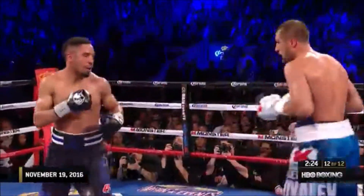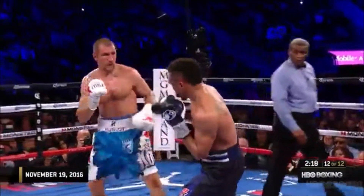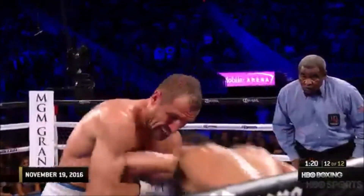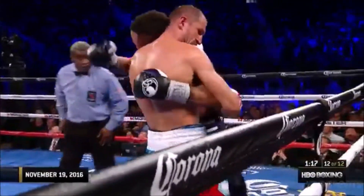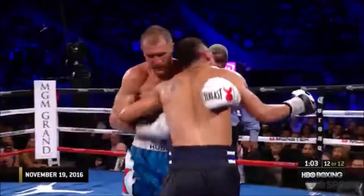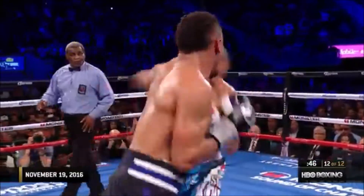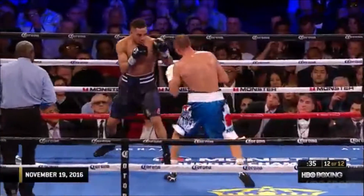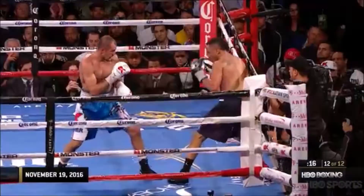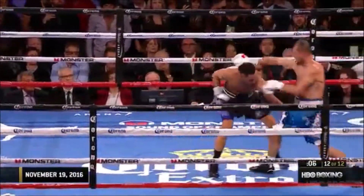Does Andre Ward believe he needs to risk a knockout to win this fight? That's a terrible risk to take against Kovalev, but he may feel that way. Ward knows he has to worry about Kovalev. I just wonder if Andre Ward is going to look back and think he should have generated more activity down the stretch of the fight. Good body shot by Kovalev. Oh, that's a low blow. Good jab by Kovalev. Andre Ward's perfect professional career — I'm glad to see two guys give us the best fight boxing has had in quite some time.